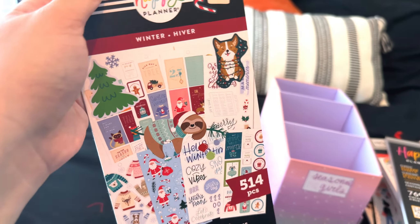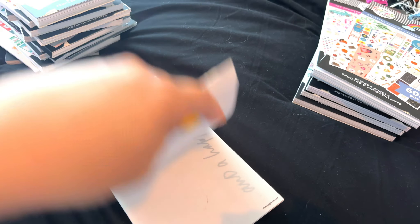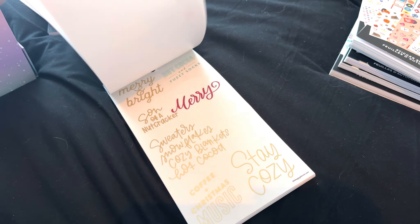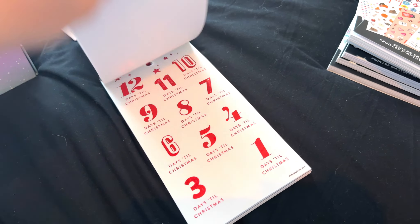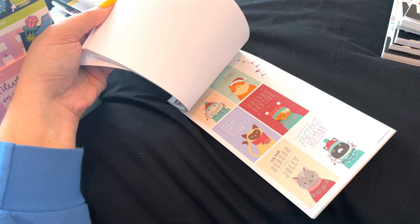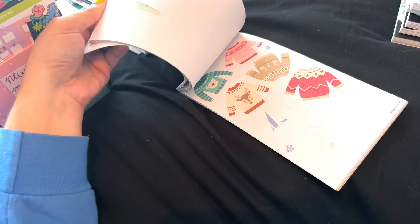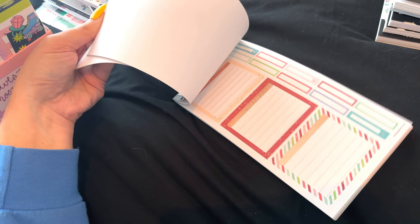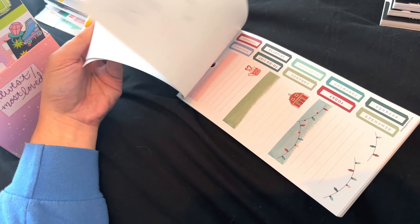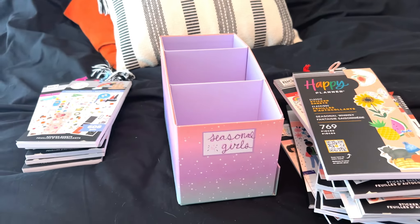And then the last one is Winter — this sticker book is so cute. I bought it for the sloths, not gonna lie, and I've already used them. There are a lot of other cute stickers in here still — and there's barely any pink, which is why I really loved it. But you can see I've used this thing to the bone. Empty sections — some lights gone, trees gone, quotes gone, boxes gone, sweaters, more quotes. It's essentially empty for me. I think I'm getting rid of it — it's gone.